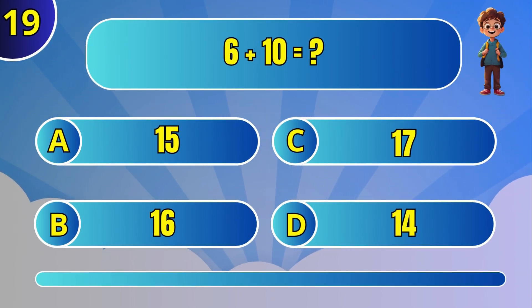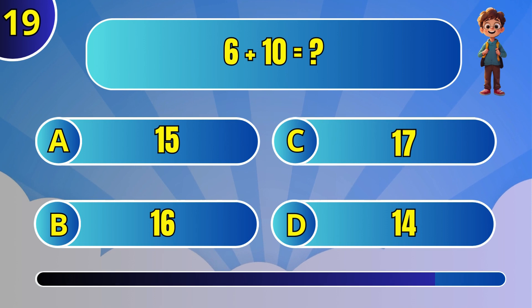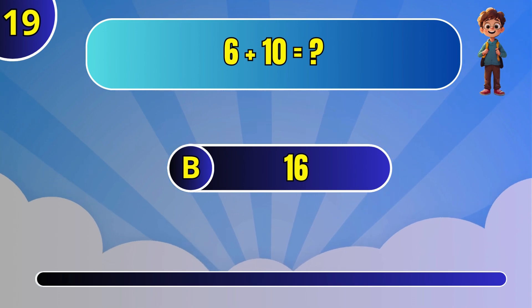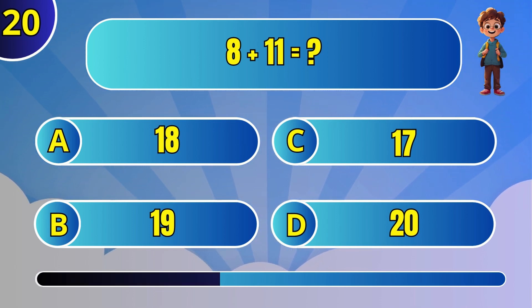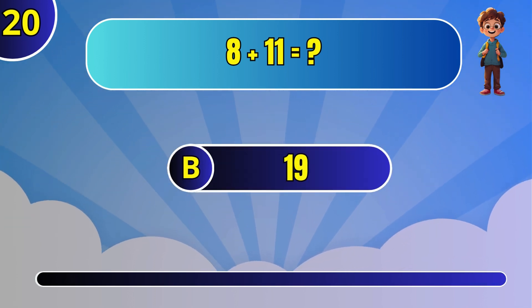What is 6 plus 10? B: 16. What is 8 plus 11? B: 19.